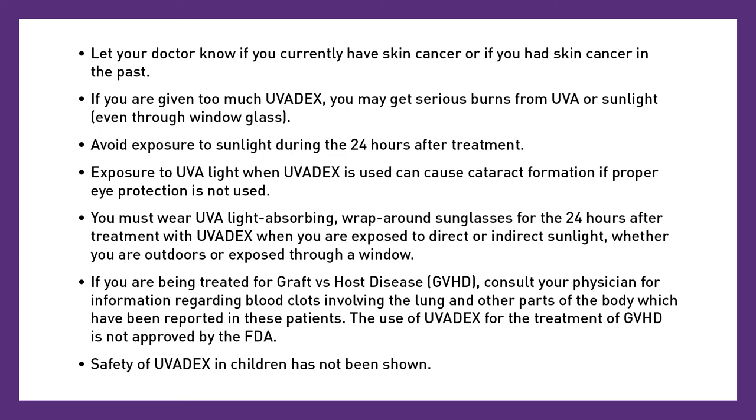Exposure to UVA light when Uvidex is used can cause cataract formation if proper eye protection is not used. You must wear UVA light-absorbing wraparound sunglasses for the 24 hours after treatment with Uvidex when you are exposed to direct or indirect sunlight, whether you are outdoors or exposed through a window. If you're being treated for graft-versus-host disease, GVHD, consult your physician for information regarding blood clots involving the lung and other parts of the body, which have been reported in these patients. The use of Uvidex for the treatment of GVHD is not approved by the FDA.